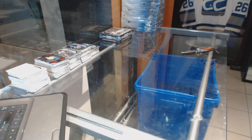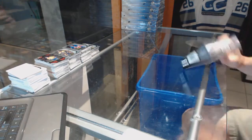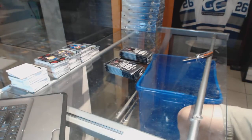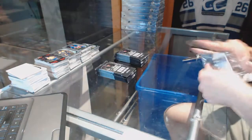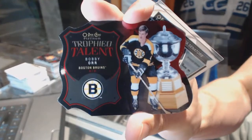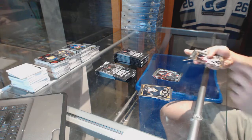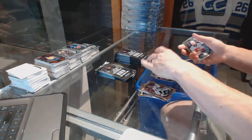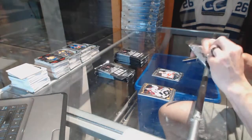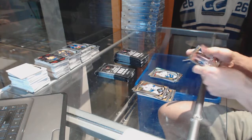All right, on to the eighth and final box. We've got a trophy talent die cut for the Boston Bruins Bobby Orr. A marquee rookie for the Senators Matt Pumple. We've got a marquee rookie rainbow for the Montreal Canadiens Mike McCarran and a marquee rookie for the Flames Emile Poirier. We've got a rainbow for the Flames Johnny Gaudreau and a marquee rookie for the Canucks Jared McKinn.